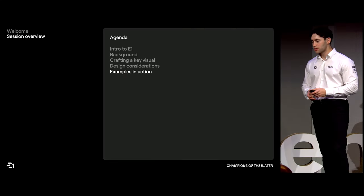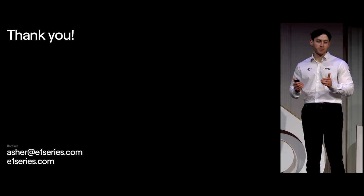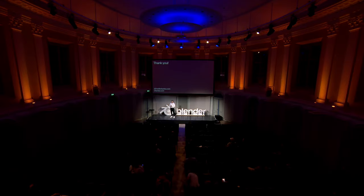Thank you very much for listening. I hope it was interesting and there was something you learned from it. We're not really supposed to do a Q&A, but if anyone has any questions about anything I've spoken about, my work, or E1, please come and grab me — I'd love to have a chat. Thank you for the time.